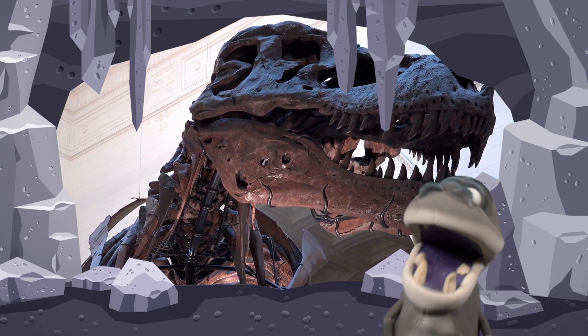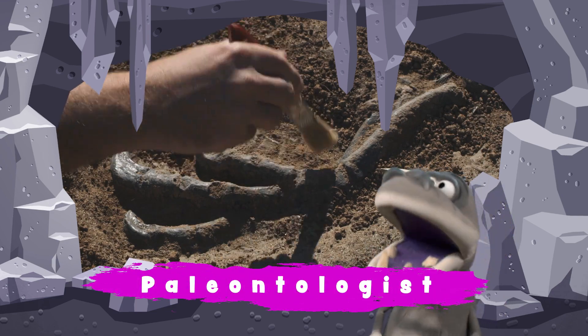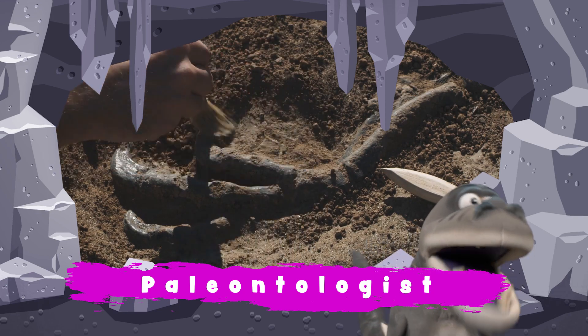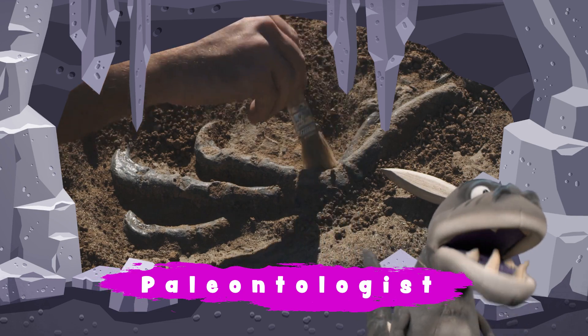Next time you see a museum and you see a dinosaur in a museum, well, that dinosaur was dug up by a paleontologist. Repeat after me, one more time: a paleontologist.